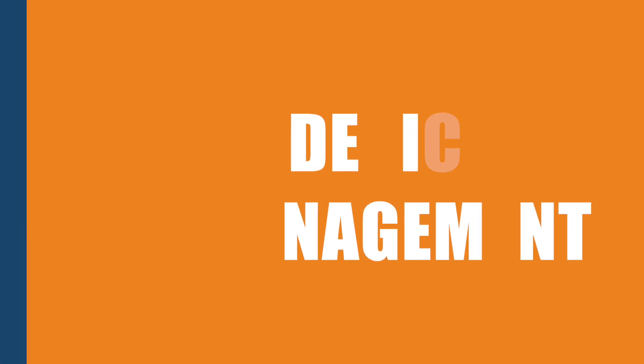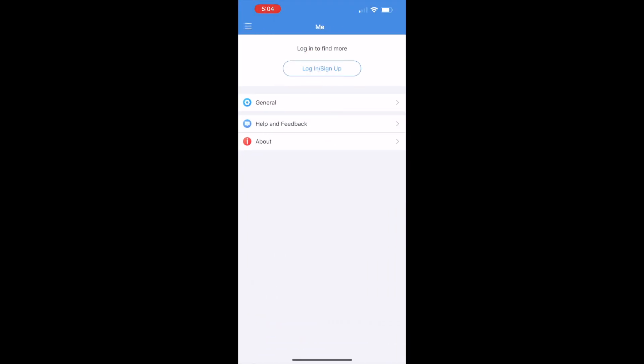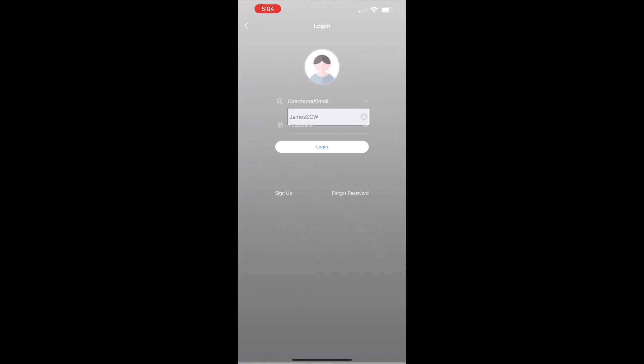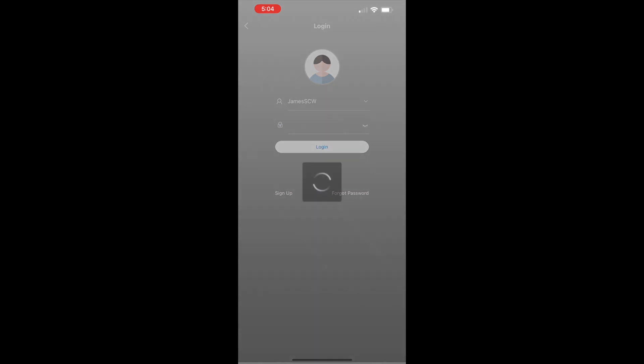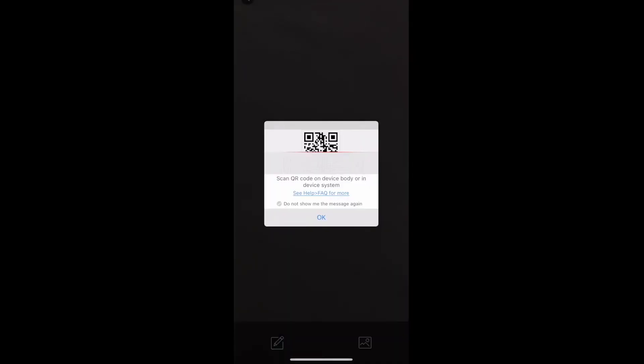Now let's talk about adding devices to SCW Go. For those utilizing the Star4Live Cloud Relay, simply go to the menu bar and click the me button. Log in to your Star4Live account, and all of your NVRs on that account should be imported automatically. There are also options to add by scanning the QR code on the NVR, as well as by IP address if preferable.